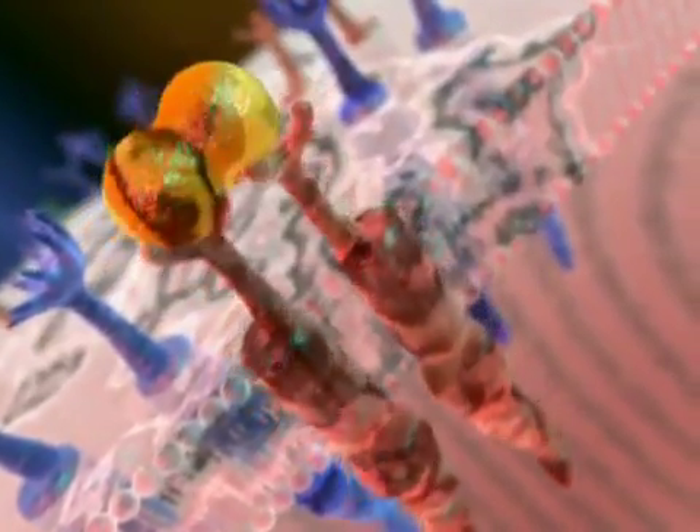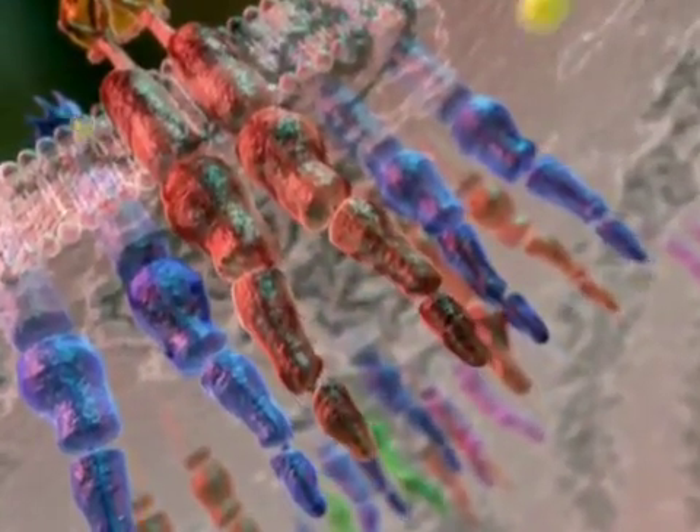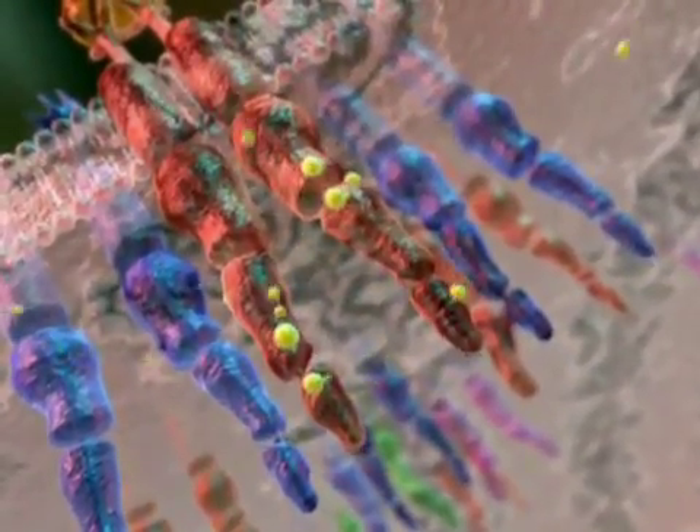VEGF binding causes dimerization of receptors, and this activates the receptor's intracellular tyrosine kinase domain, and autophosphorylation takes place. Autophosphorylation attracts molecules that are crucial for downstream signaling that leads to angiogenesis and lymphangiogenesis.